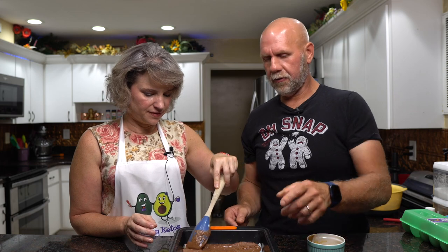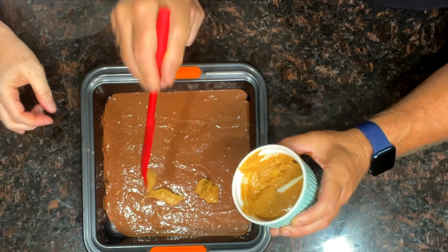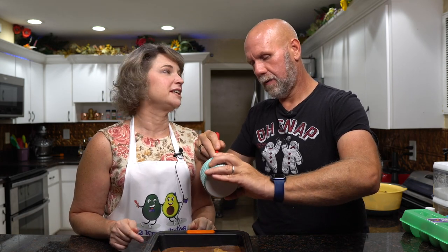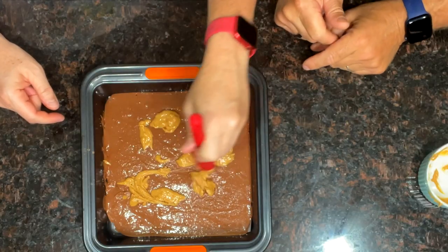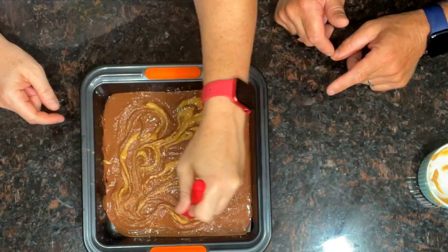We're going to put the peanut butter on top. We take our spatula and just put a couple of little dabs in there. This is a natural peanut butter, so it's not as watery as others. It's chunky enough that there's some texture in there. We do a little swirl — not folding it in, just kind of swirling it around so it blends into the chocolate and you get a little peanut butter in every bite.